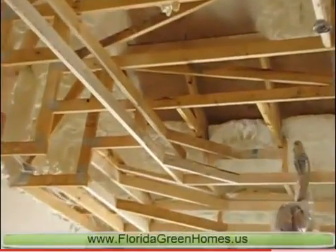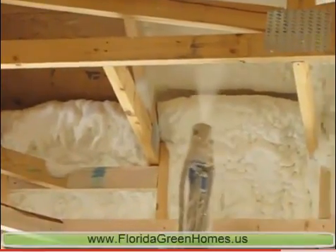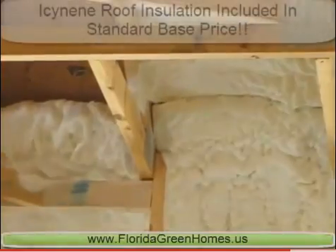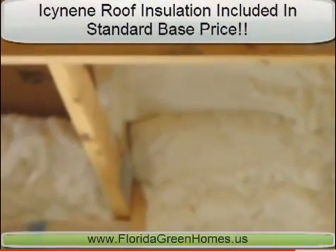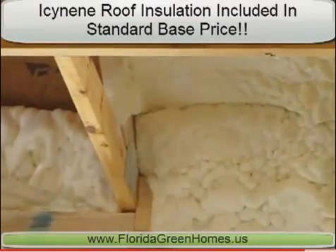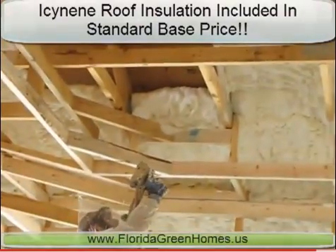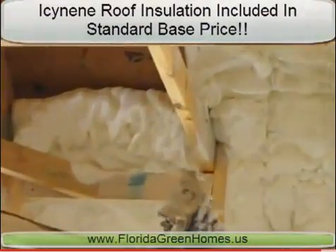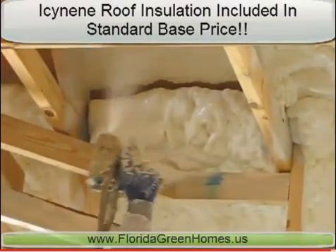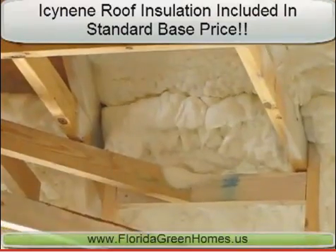Surrounding the vents and between all of the rafters, you see Icynene insulation being sprayed five and a half inches thick between the roof rafters and the bottom side of the roof sheathing — not on top of the ceiling drywall. This strengthens the roof superstructure itself and creates an even thermal differential between the temperature of the house proper and the temperature in the attic, all of which contribute to the comfort of the living environment and the overall safety of the home.